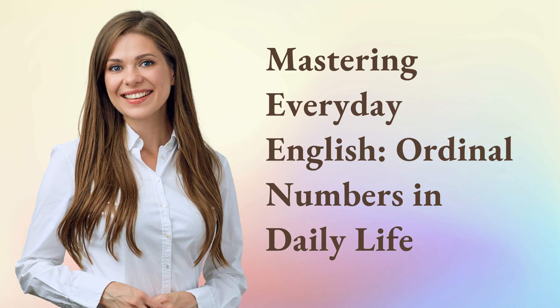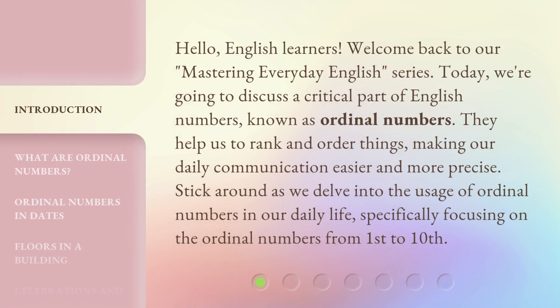Mastering Everyday English: Ordinal Numbers in Daily Life. Hello, English learners. Welcome back to our Mastering Everyday English series. Today, we're going to discuss a critical part of English numbers known as ordinal numbers. They help us to rank and order things, making our daily communication easier and more precise. Stick around as we delve into the usage of ordinal numbers in our daily life, specifically focusing on the ordinal numbers from first to tenth.